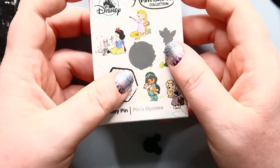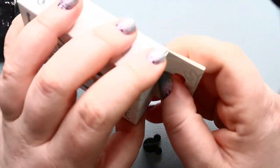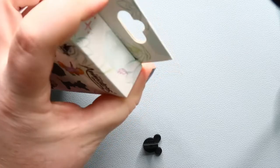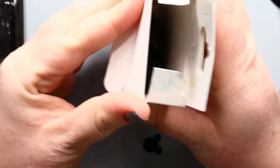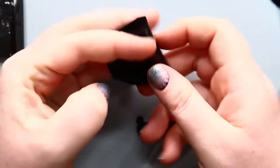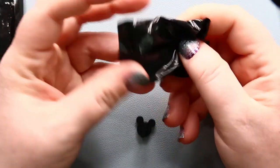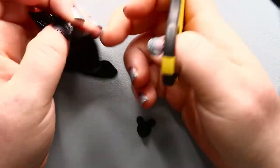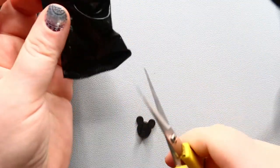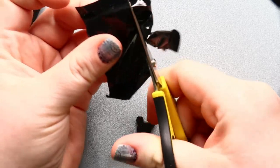Let's see if we can get Tinkerbell for this last one, otherwise I'll probably trade for her. I don't know that this is a set I'll try to complete just because it is so expensive to get any of these pins. If I could trade for them I will — I'd probably like to trade for Tinkerbell and for Belle. I love Ariel as well.